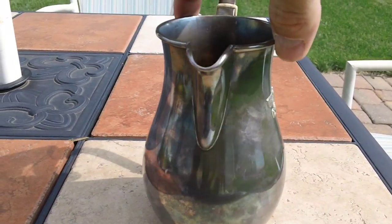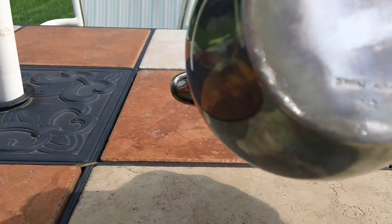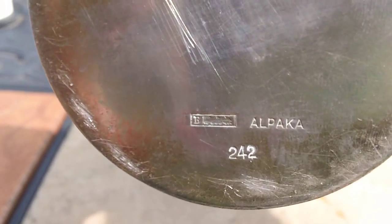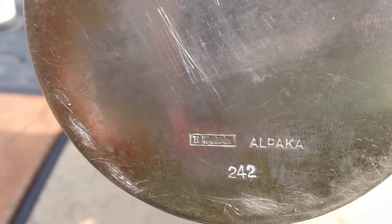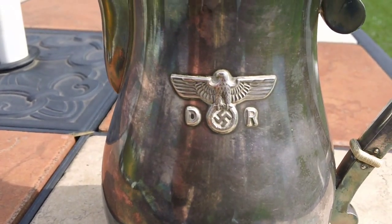What's special about this one is the number on the bottom, and I'll show that to you. You can see the number 242, and you see the German train mark and the alpaca, which is correct for this. The number 242 is numbered to a train, and this is from Adolf Hitler's personal car.